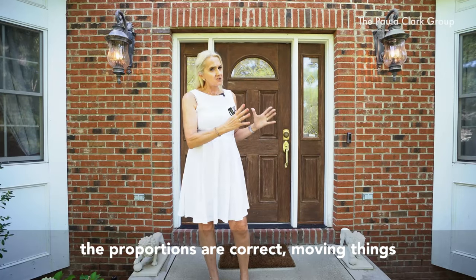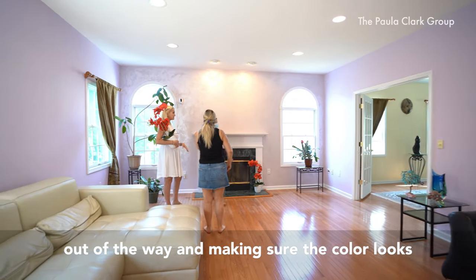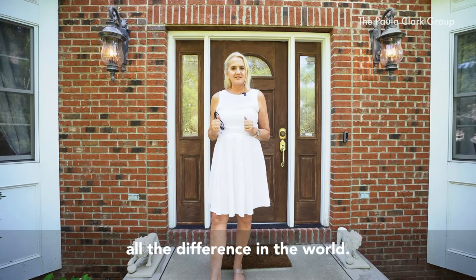So we have to move things around, making sure the proportions are correct, moving things out of the way, and making sure the color looks great. Little things like that make all the difference in the world.